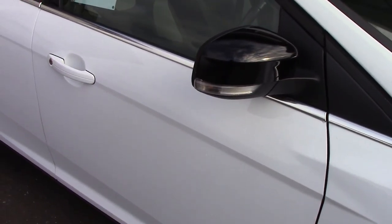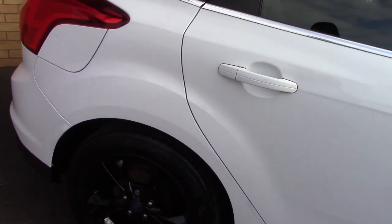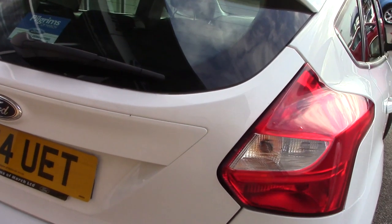This vehicle has done around 29,000 miles. It can achieve an average fuel consumption of 76 miles per gallon and has an annual road tax of zero, so it's a nil tax vehicle.